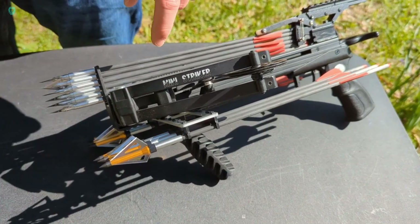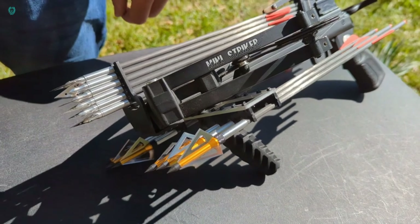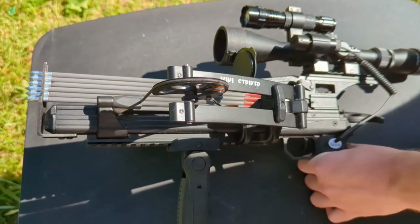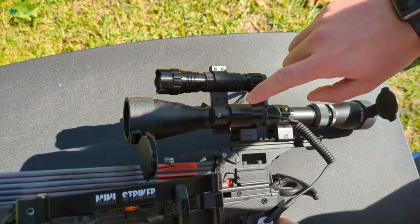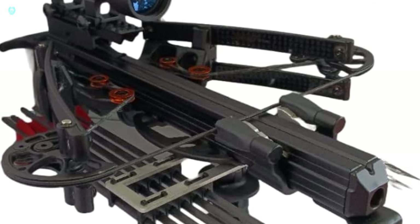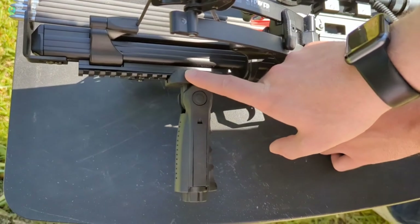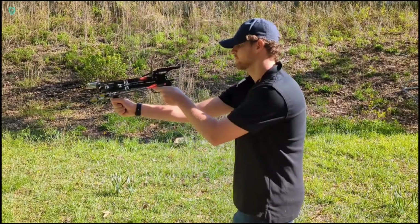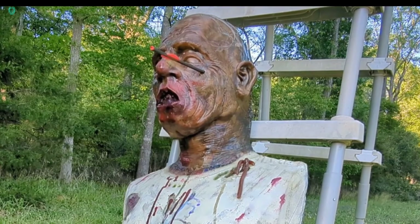Thinking about what to include in your compact bag? How about the Mini Striker RD Crossbow? This lightweight reverse-draw pistol crossbow, weighing just 2 kilograms, is perfect for hunting. With a force of 68 kilograms, it can accurately shoot small animals like hares from a distance of 30 meters. Its arrows fly at a speedy 120 meters per second, making it quite impressive for its size. For $300, you'll receive the Mini Striker RD along with three arrows.